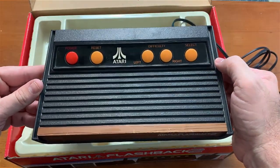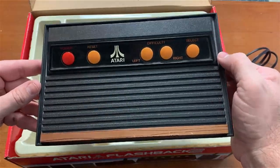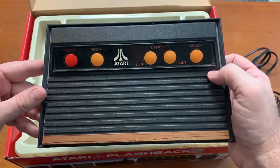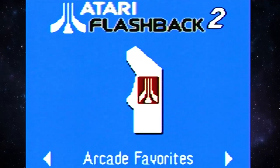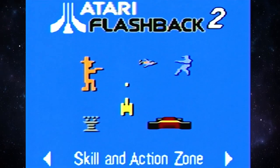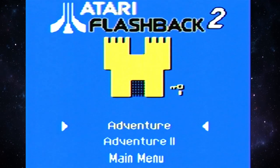Alright, let's hook this bad boy up and give it a run-through. It's been a while since I've played this and I'm really excited to get back into the old Atari Flashback 2. When you fire it up you get different categories: Adventure Territory, Arcade Favorites, Space Station, Skill and Action Zone, and Adventure Territory again.